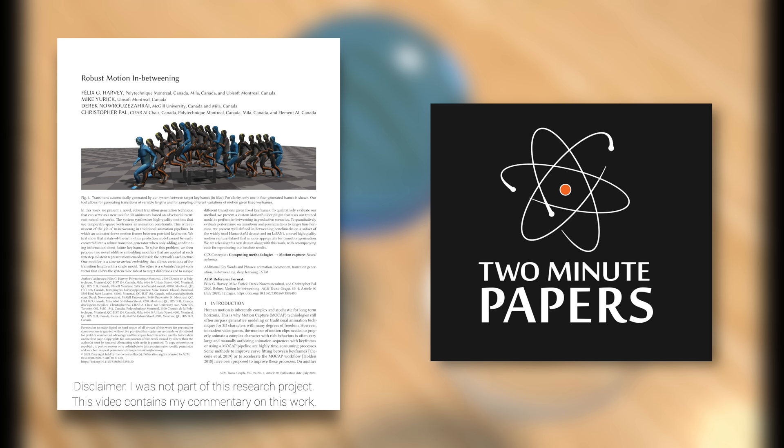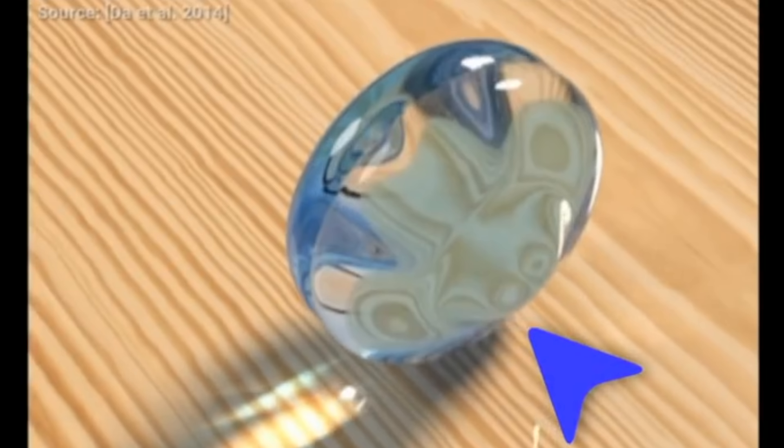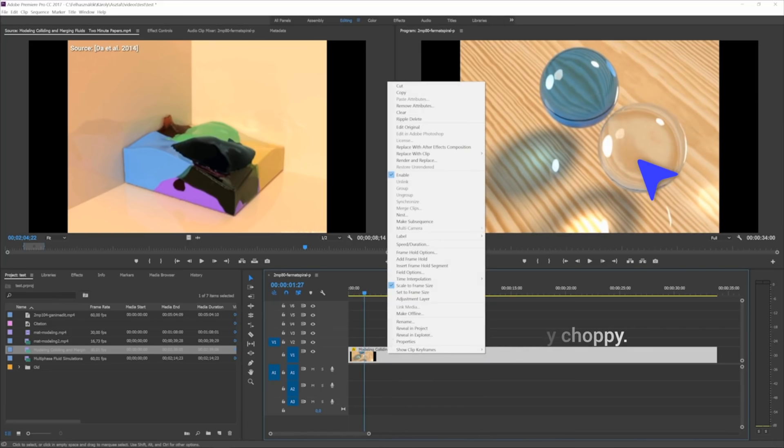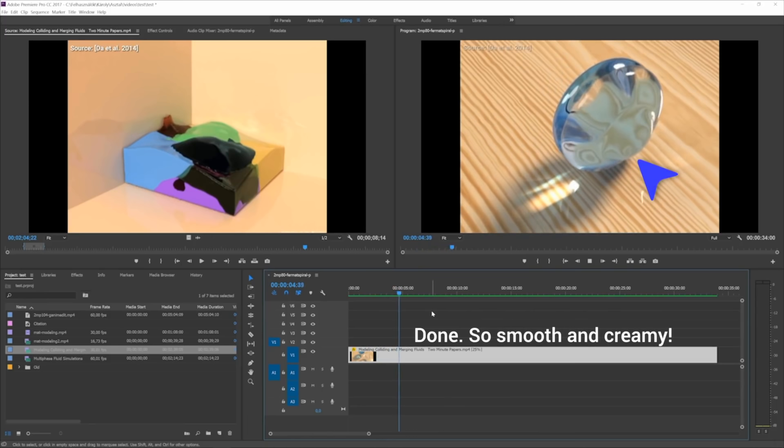Dear Fellow Scholars, this is Two Minute Papers with Dr. Károly Zsolnai-Fehér. Most people think that if we have a piece of camera footage that is a little choppy, then there is nothing we can do with it — we better throw it away. But that's not true at all. Earlier, we discussed two potential techniques to remedy this common problem. The problem statement is simple: in goes a choppy video, something happens, and out comes a smooth and creamy video. This process is often referred to as frame interpolation, or frame in-betweening. And of course, it's easier said than done.